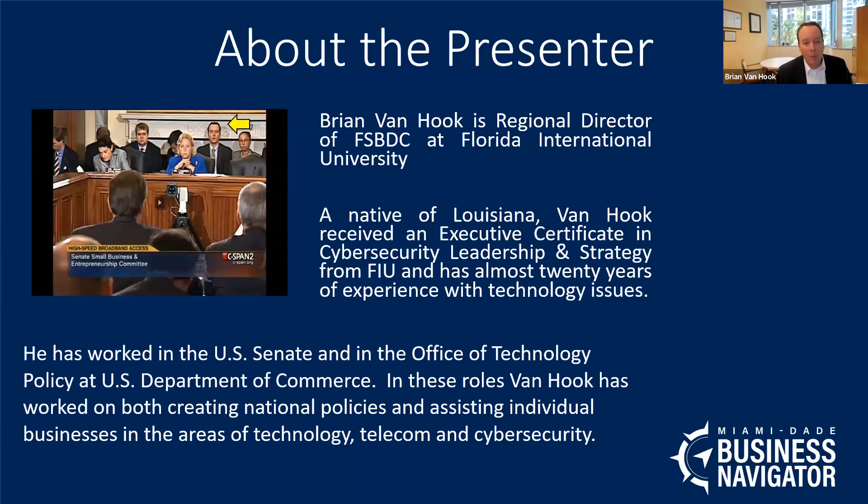Now, who am I and why do I have some authority to talk to you? I'm the Regional Director of SBDC at FIU. I'm originally from Louisiana and have been in Miami since 2014. I have an executive certificate in cybersecurity from FIU, and I've worked with technology and cybersecurity issues for almost 20 years. I worked in Washington, D.C., in the United States Senate and also the Department of Commerce.